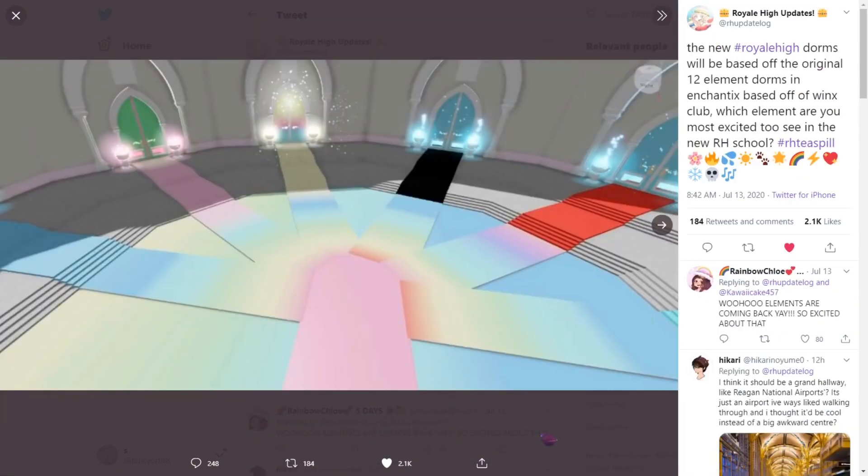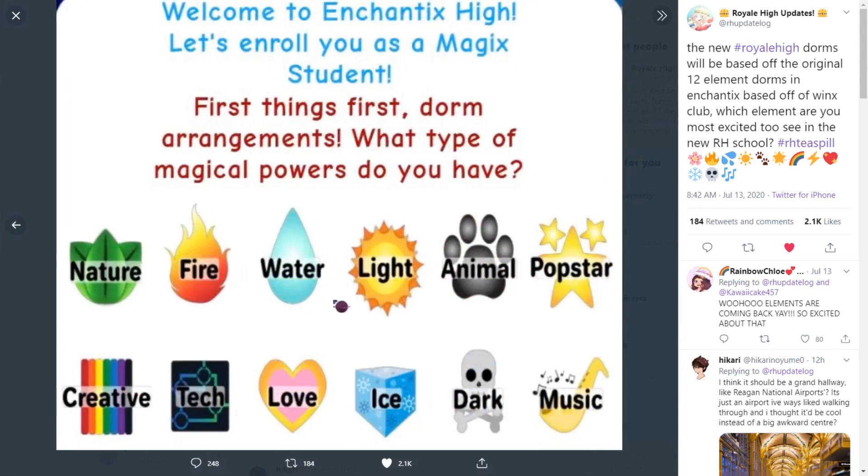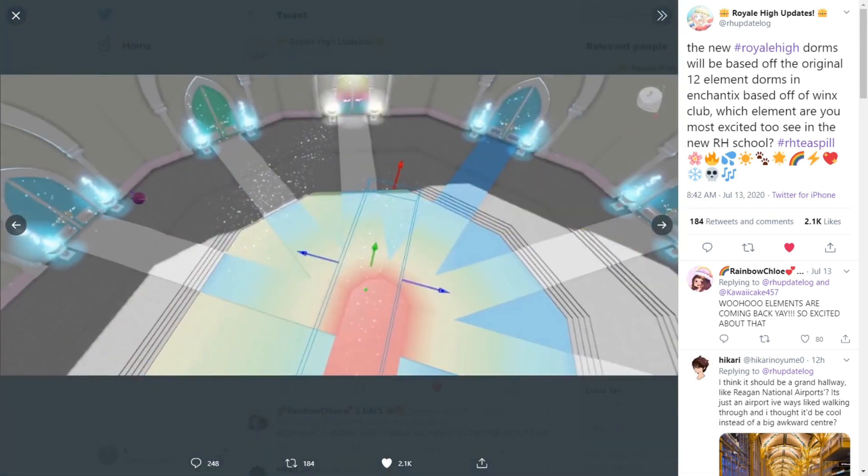The new Royal High dorms will be based off the original 12 element dorms and Enchantix, based off Winx Club. Which element are you most excited to see in the new school? When I go into Enchantix I always choose light, so I will most likely go for light. It looks really cool — the carpets make you feel very enchanted. Those goblets remind me of Goblet of Fire! Harry Potter vibes, but it's really cool. I'm really anticipating this school realm and so far I am not disappointed.